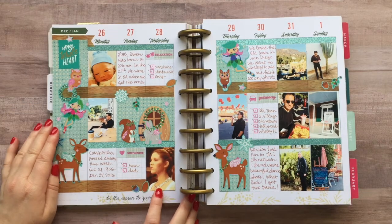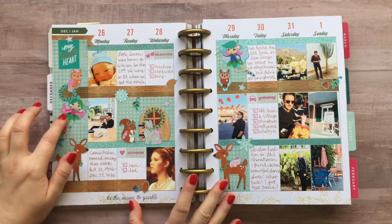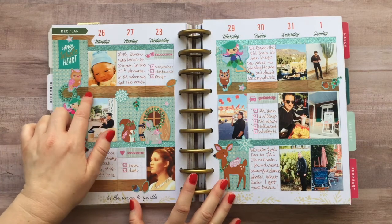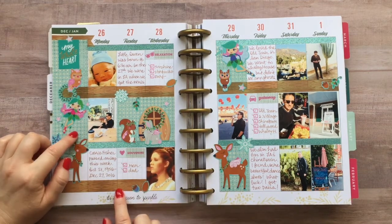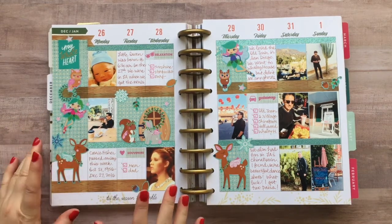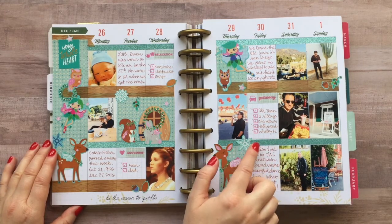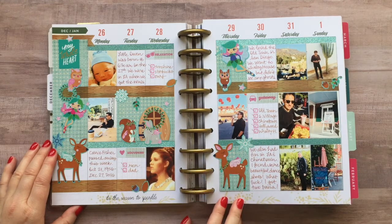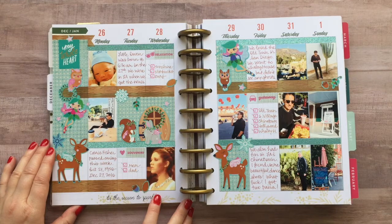For my theme this week, I decided to do a woodland forest fairy theme. I had these really fun stickers from Michael's and a cute washi tape that I really love — it's kind of a wood grain washi and I love the turquoise with the brown. I also got to use my shiny aqua washi tape that I think I got at Target. I'm really happy with how this theme turned out. It was really fun to do.